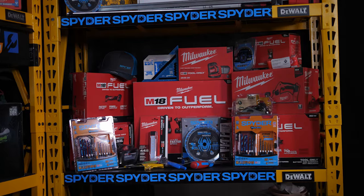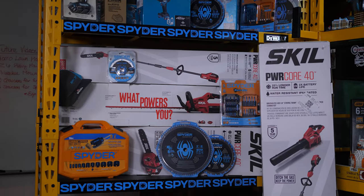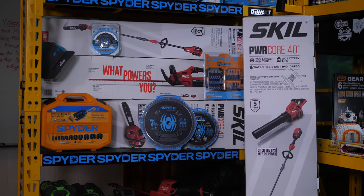Quick update on our $2,000 prize shelf — we still need to fill the fourth shelf. We currently have the Makita one, the Rob Robillard Toolbox Buzz shelf with a bunch of cool Milwaukee tools, and our new Skill 40-volt OPE and Lego shelf, but the fourth is still on its way.